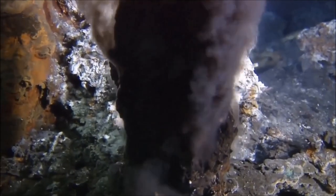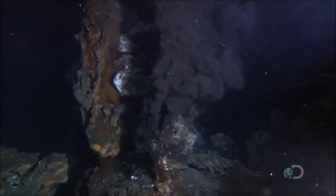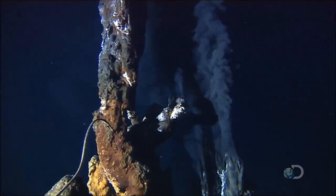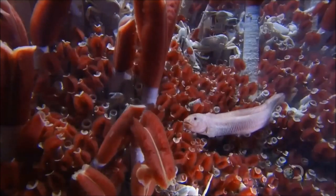The seawater, now packed with minerals from inside the Earth, emerges through hydrothermal vents. Living creatures scramble to make use of it. Bacteria are the first to colonize the vents. These tiny organisms thrive in such fertile conditions.